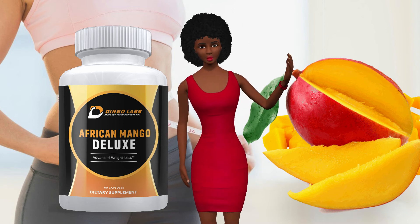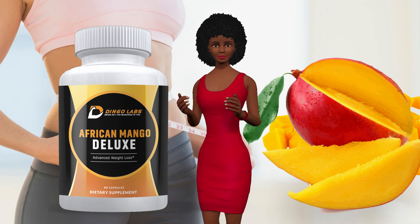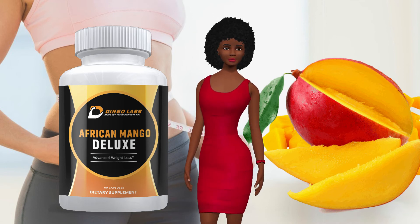Burn fat and increase metabolic rates. African Mango Deluxe, first and foremost, is a great fat burner that helps your body burn stored fat by increasing the speed of your metabolism.